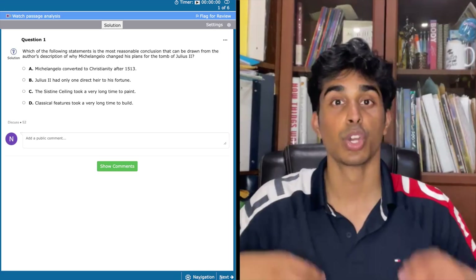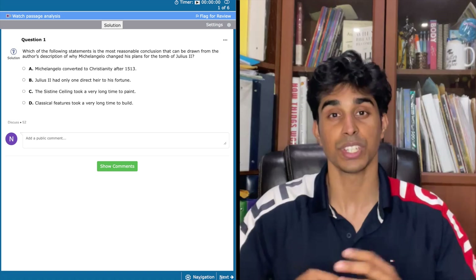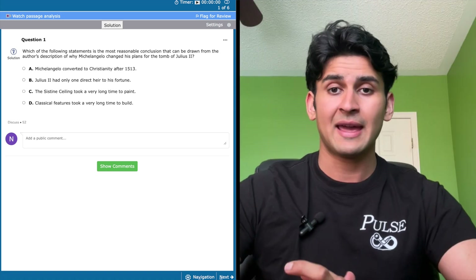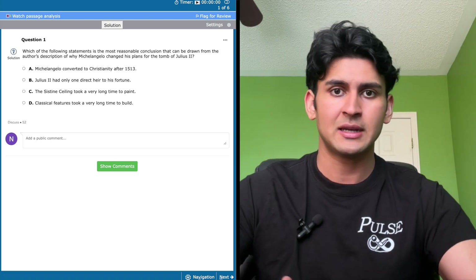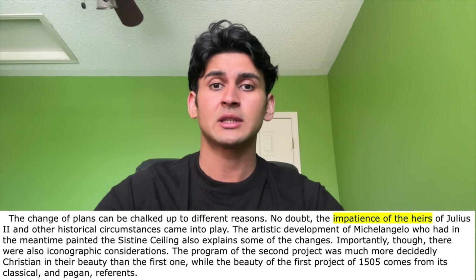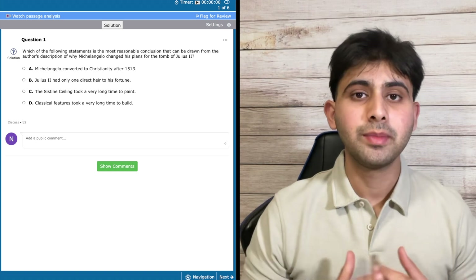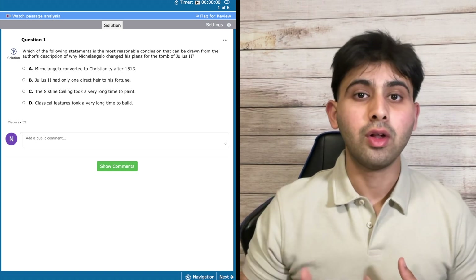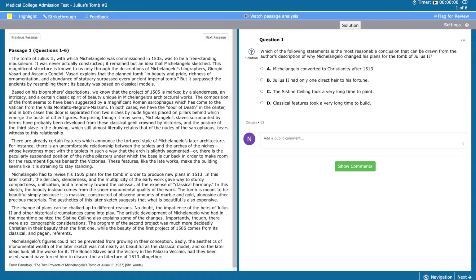Let's see what the questions have in store for us. Question 1: Which of the following statements is the most reasonable conclusion that can be drawn from the author's description of why Michelangelo changed his plans for the tomb of Julius II? Option A — Michelangelo converted to Christianity after 1513 — seems wrong immediately as it wasn't mentioned in the passage. Option B — Julius II only had one direct heir — is wrong because the passage mentions multiple heirs. Option C — the Sistine Ceiling took a very long time to paint — could be right, but I'm uncertain about where timing was discussed. Option D — classical features took a very long time to build — has backing in paragraph 5 where the heirs are described as impatient, justifying design changes. I would pick option D.